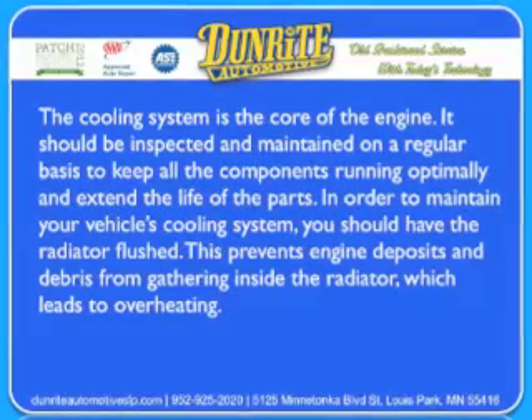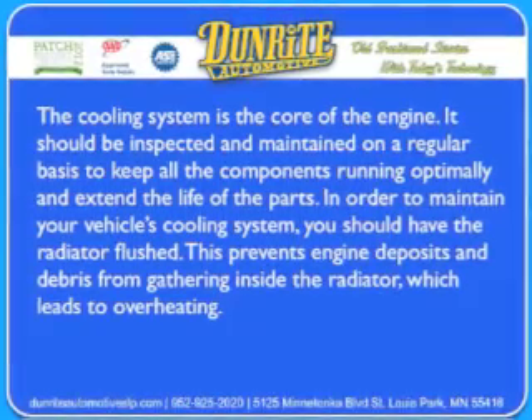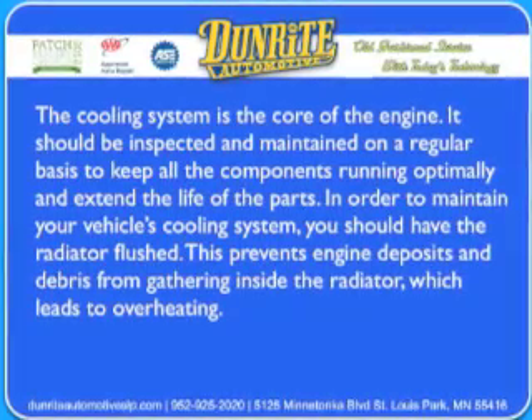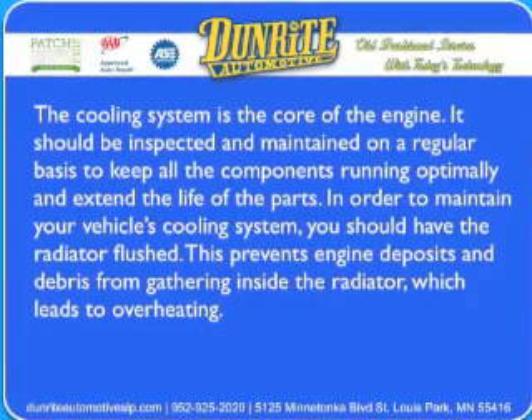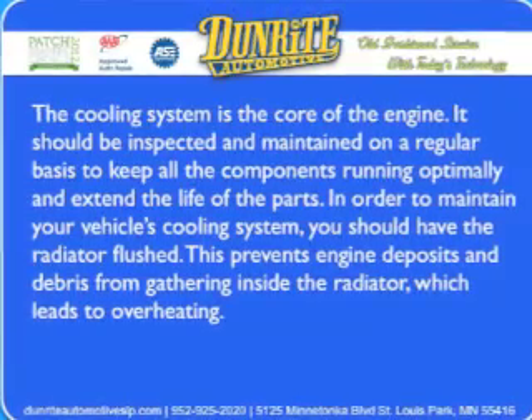How to maintain your vehicle's cooling system. The cooling system is the core of the engine. It should be inspected and maintained on a regular basis to keep all the components running optimally and extend the life of the parts. In order to maintain your vehicle's cooling system, you should have the radiator flushed. This prevents engine deposits and debris from gathering inside the radiator, which leads to overheating.